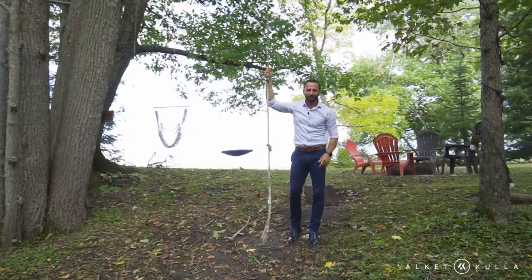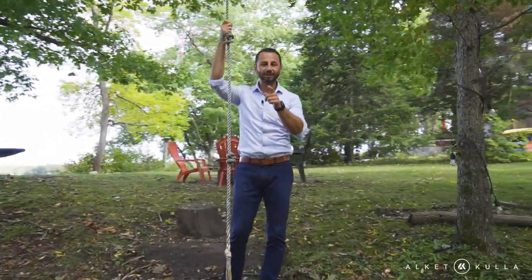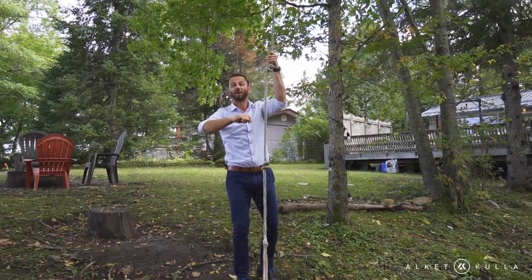Thanks for watching this video. I hope you guys enjoyed the tour of this beautiful cottage. Please make sure to like, subscribe, and comment below what you think of this cottage. I'm gonna see if I can climb this rope here — check this out. Watch me fall.